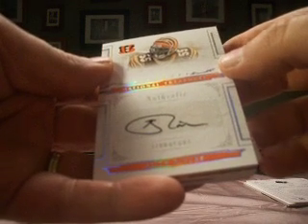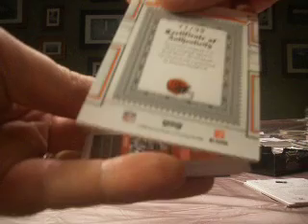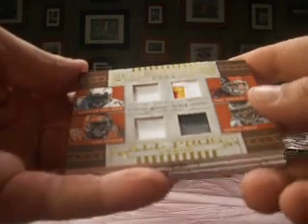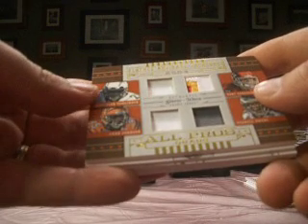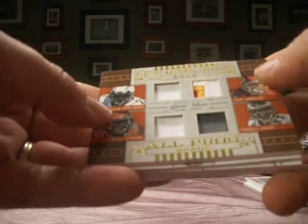It's Keith Rivers, rookie auto with the Bengals — that's K-Pitt, 1978, numbered 77 of 99. And then a quad: we've got LaDainian Tomlinson, Tony Gonzalez, Chad Johnson, and Terrell Owens. Three color on the Tony Gonzalez.